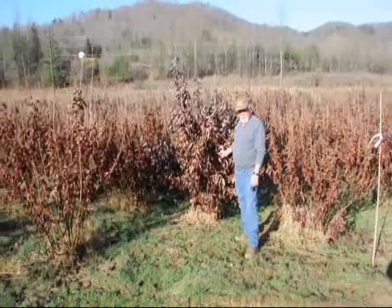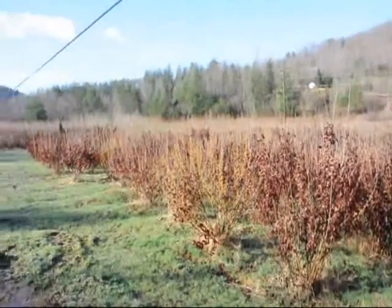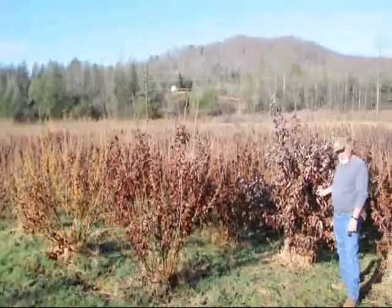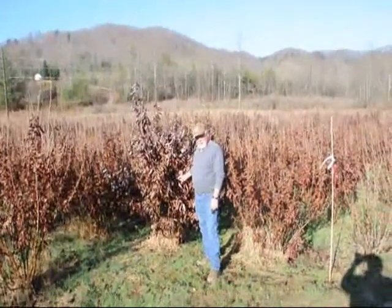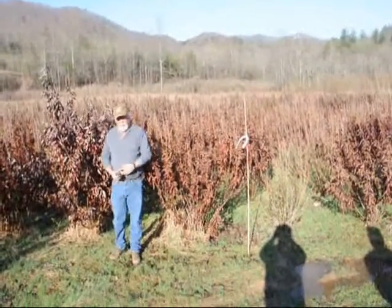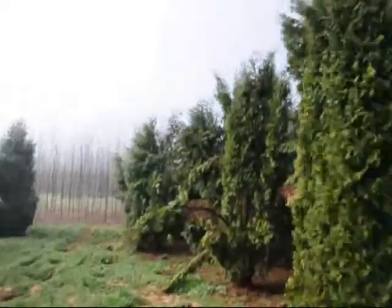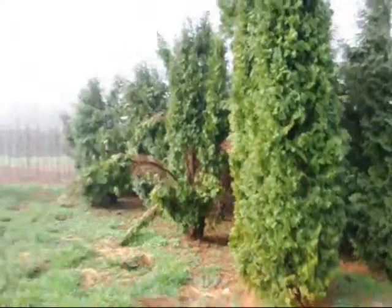This is a block of Witch Hazel vernalis. They run anywhere from about 4 to 5 up to 7 to 8, and some 8 to 9 down in the lower end. Beautiful, heavy block. Very nice plant. Good native tree. So give us a call at 215-651-8329.